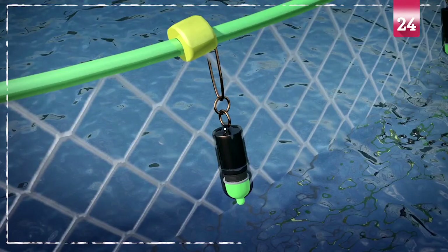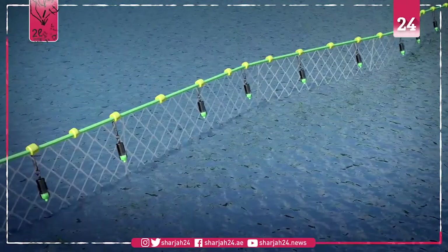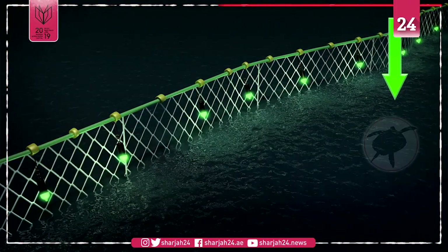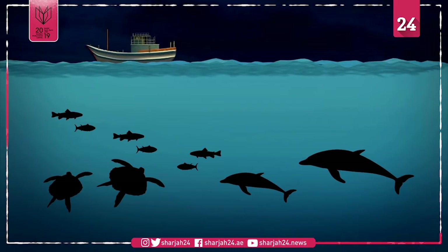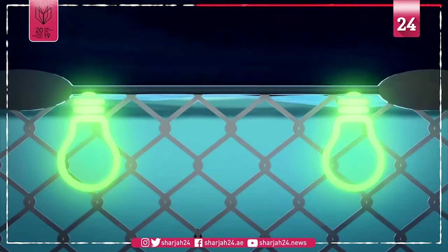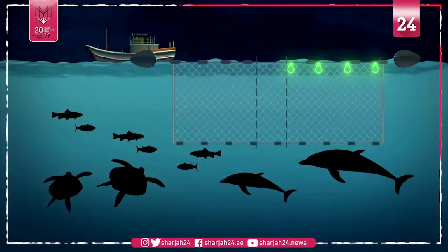Researchers at the University of Exeter and Peruvian NGO Pro-Delphinists have found that by putting LED lights on top of floating commercial fishing nets, the number of critically endangered species caught in them can be reduced by 70 percent or more. The research, published in the journal Biological Conservation, looked at small-scale vessels departing from three Peruvian ports between 2015 and 2018. LEDs were placed every 30 feet along the float line of 864 illuminated gillnets.